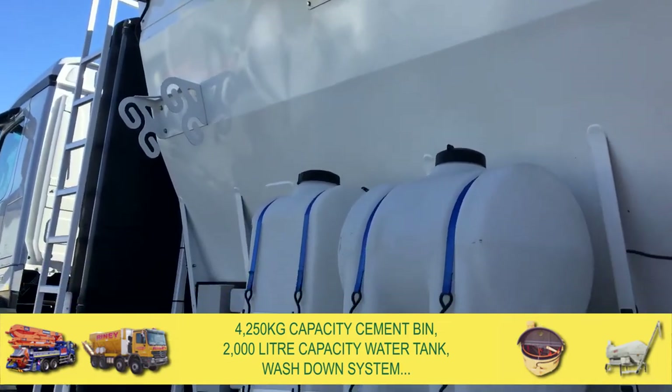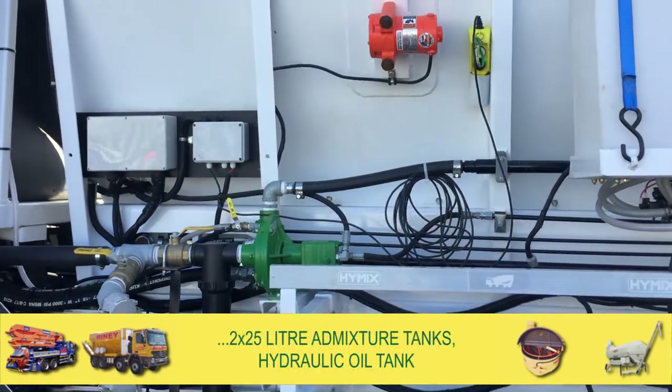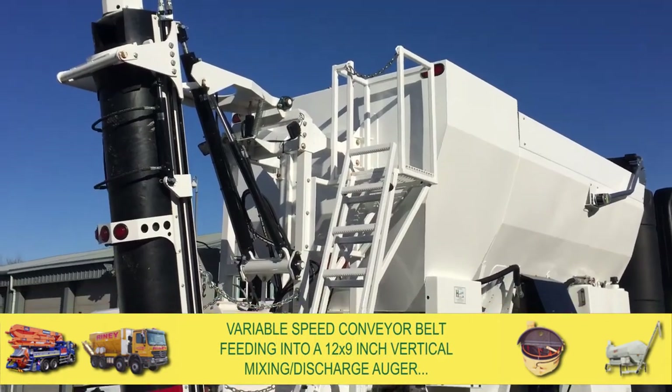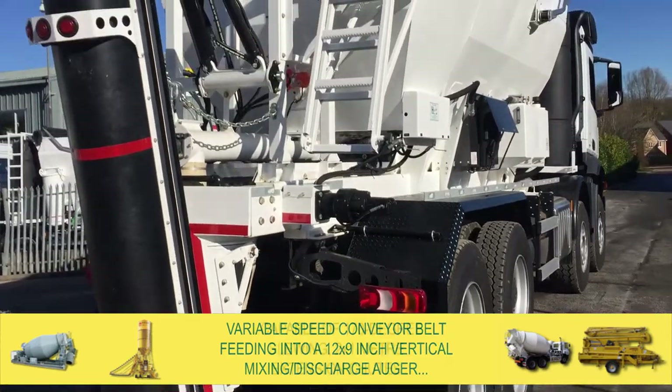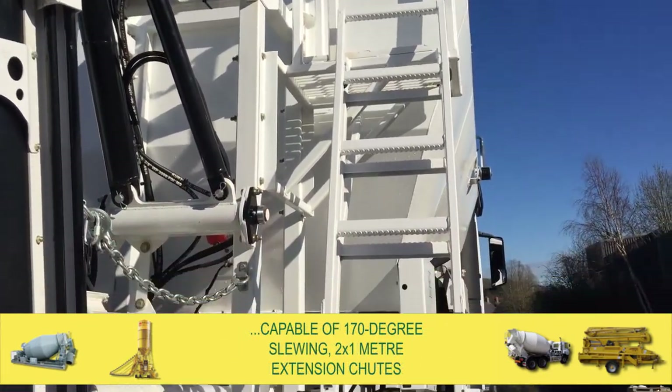a 2,000 litre capacity water tank, wash-down system, two 25 litre admixture tanks, and a hydraulic oil tank. The mixers are fitted with a variable speed conveyor belt that feeds into a 12 by 9 vertical mixing discharge auger, capable of 170 degree slewing with two 1 metre extension chutes.